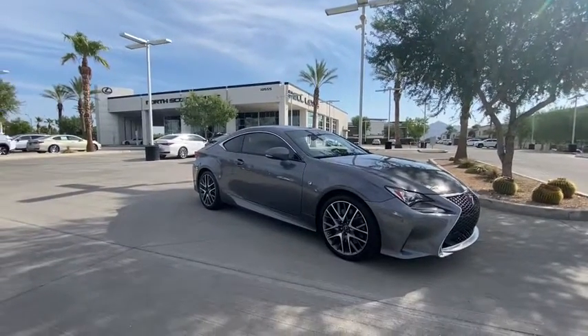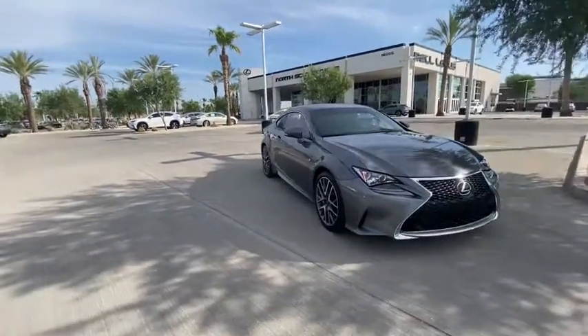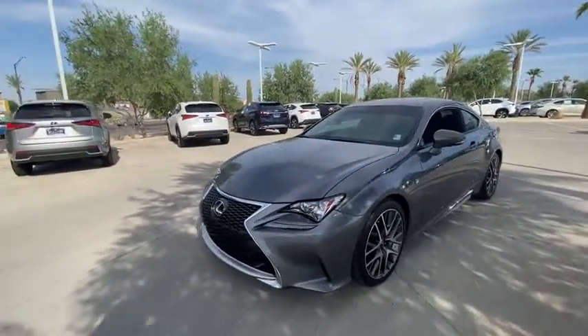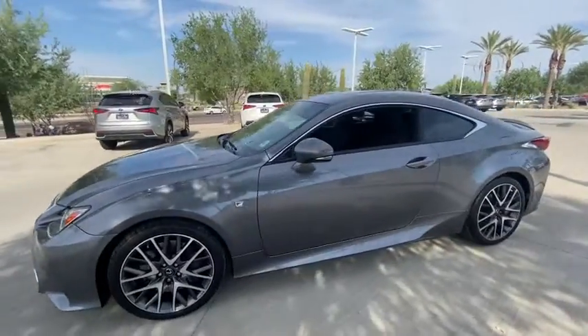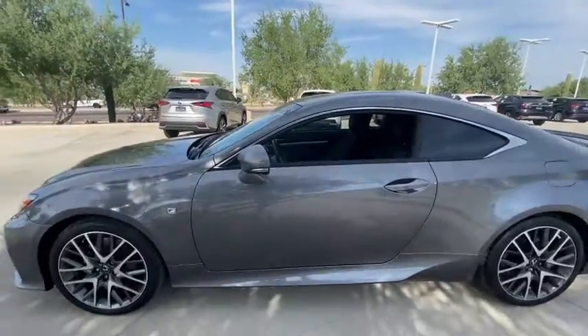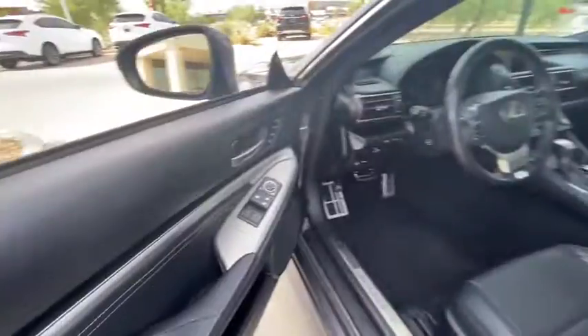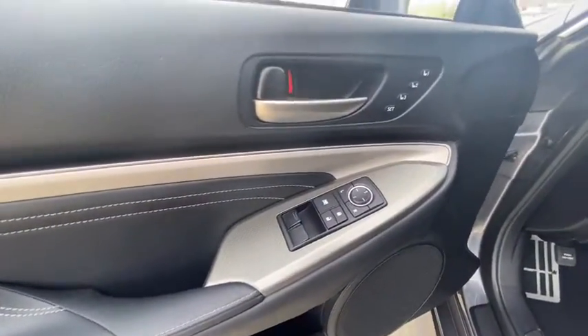Get into the 2016 Lexus RC. This vehicle is an outstanding buy with fewer than 25,000 miles on the odometer. You deserve a ride that was designed with your needs in mind. The time is right to take advantage of the technology, performance and creature comforts this vehicle has to offer.